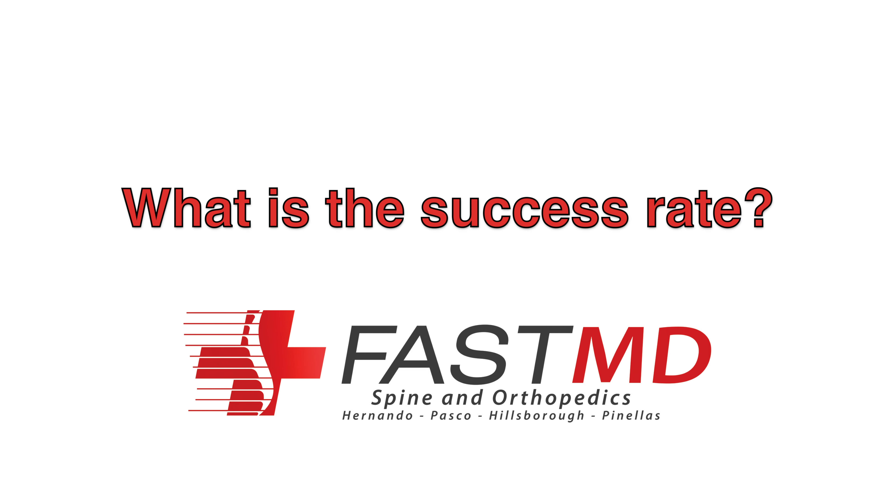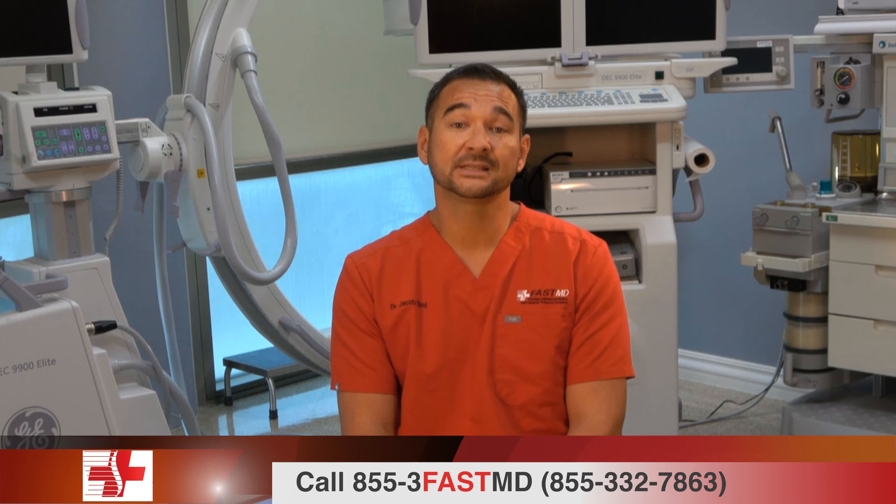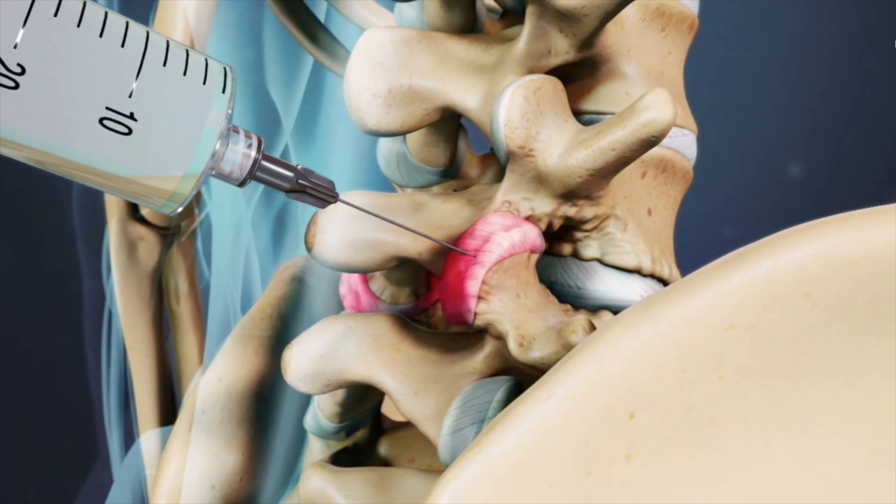What is the success rate? There's an 80% chance of pain relief with a previously successful diagnostic/therapeutic facet injection.